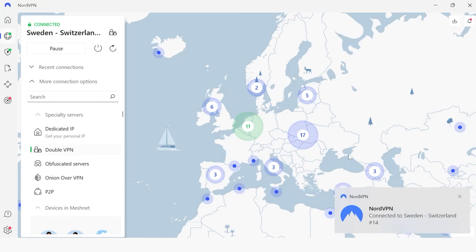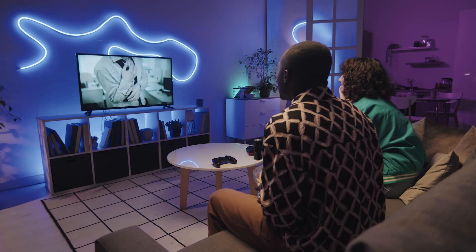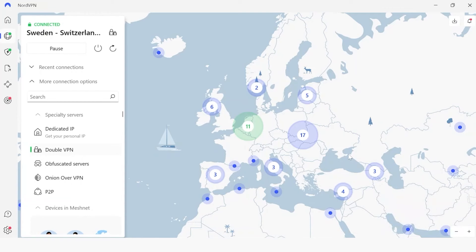All in all, a double VPN is pretty unnecessary for everyday browsing or streaming activities, because with Nord, even a single VPN works great since they're one of the top VPNs out there already. But the double VPN is typically recommended for specific instances where you require maximum security and anonymity.